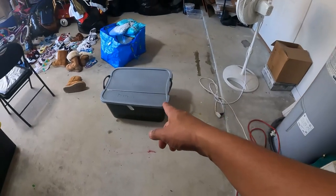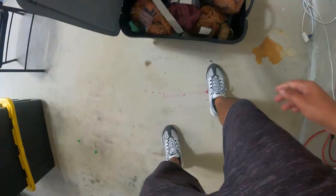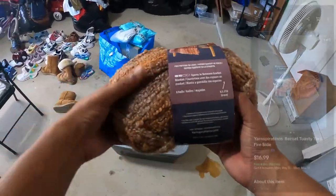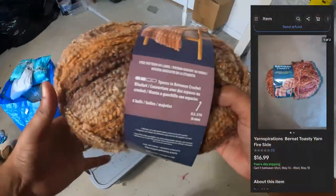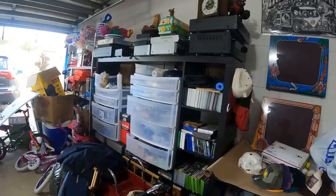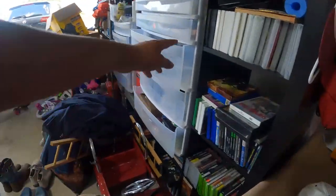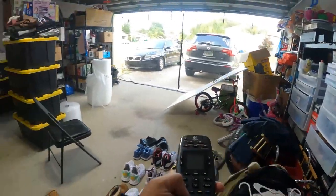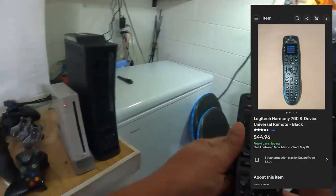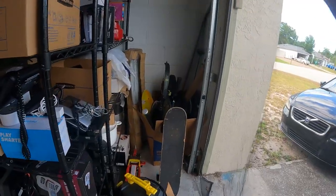Alright, next one that sold is in here — it's actually a yarn ball, and it sold for $16.99 free shipping. Alright, next one is gonna be right in here — this Logitech Harmony remote and it sold for $44.99 free shipping.